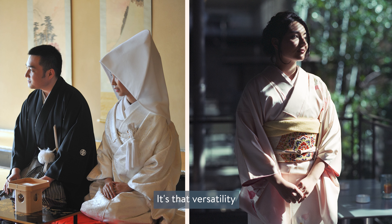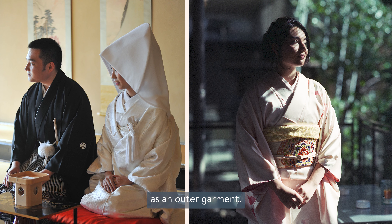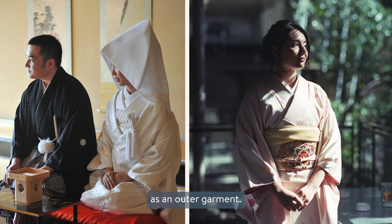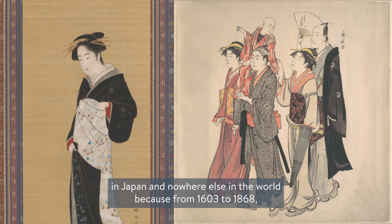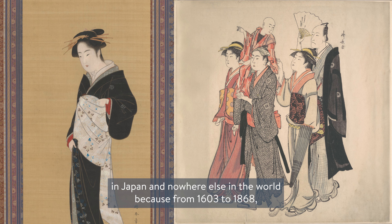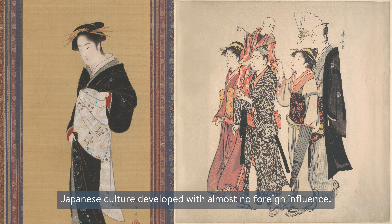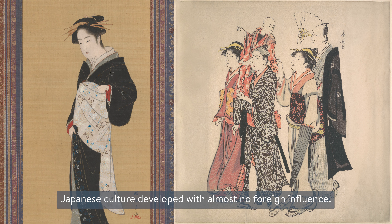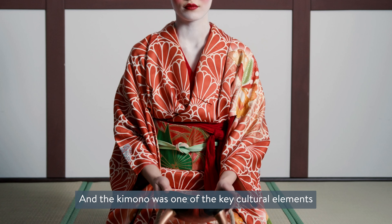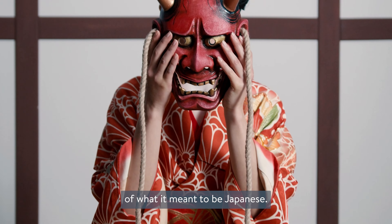It's that versatility that allowed the kimono to be worn by men and women as an outer garment. It was so common in Japan and nowhere else in the world because from 1603 to 1868, Japanese culture developed with almost no foreign influence. And the kimono was one of the key cultural elements of what it meant to be Japanese.